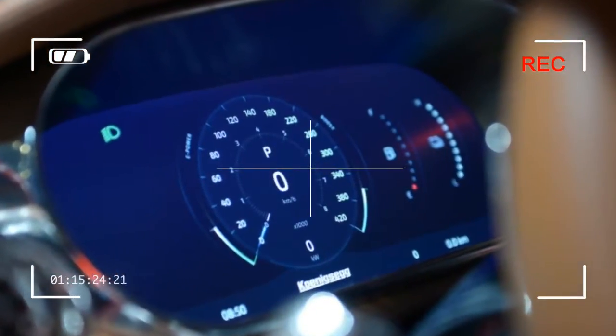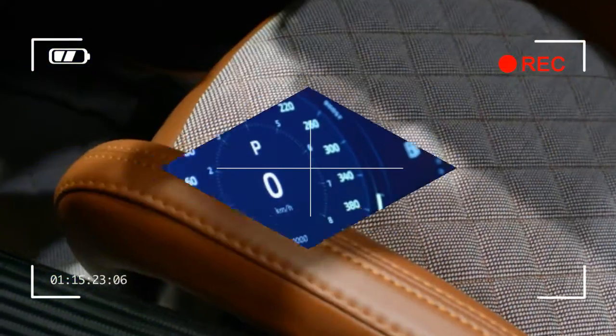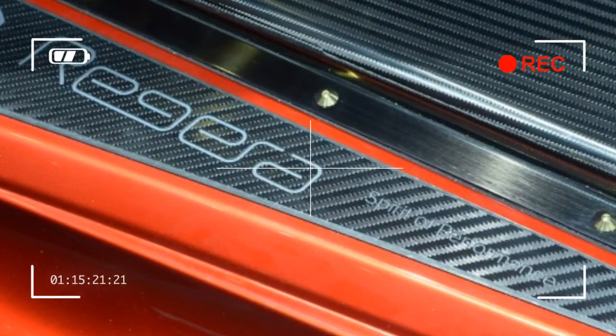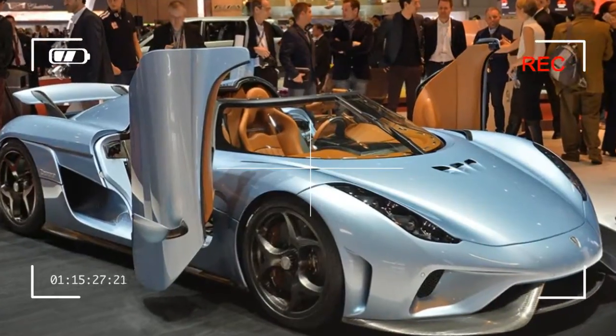The Regera is intended to be a more luxurious alternative to the existing Agera model. From the front it looks almost completely different — you could call it understated by Koenigsegg's standards.